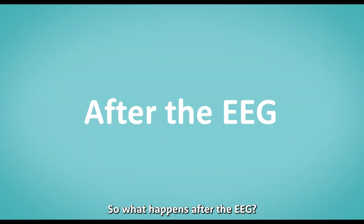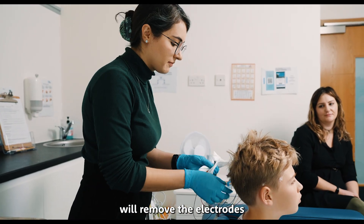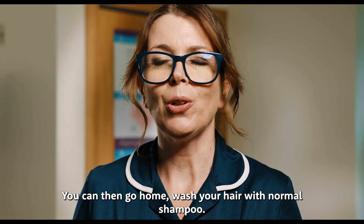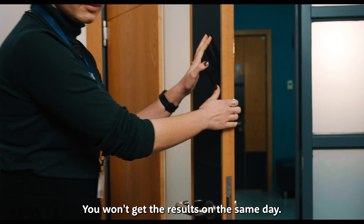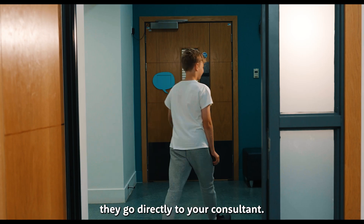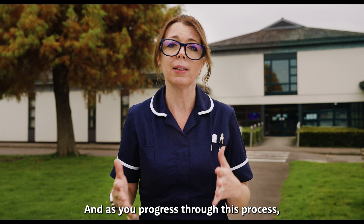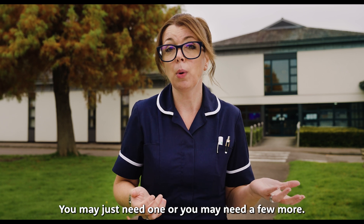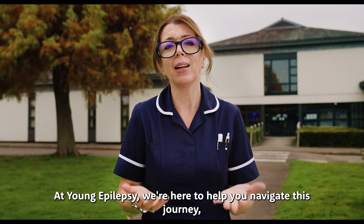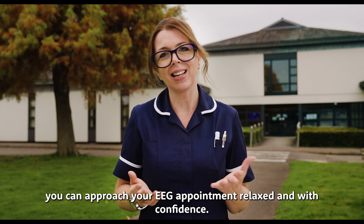Once the EEG is finished, your neurophysiologist will remove the electrodes and wipe away any sticky substances left on your head. You can then go home and wash your hair with normal shampoo. You won't get the results on the same day — you'll receive these in a few weeks' time and they go directly to your consultant. Remember, everybody's epilepsy journey is different and as you progress through this process, you may need just one test or a few more. At Young Epilepsy, we're here to help you navigate this journey. With the right information and support, you can approach your EEG appointment relaxed and with confidence.